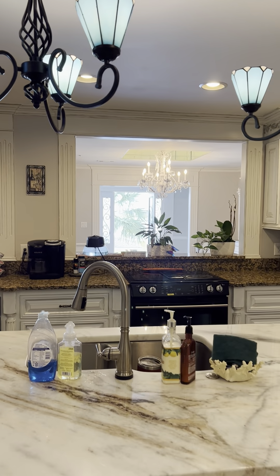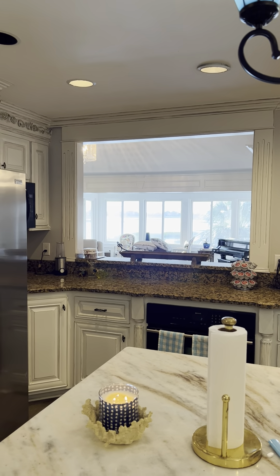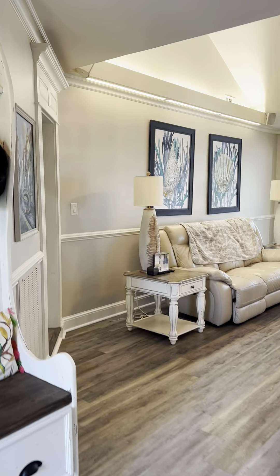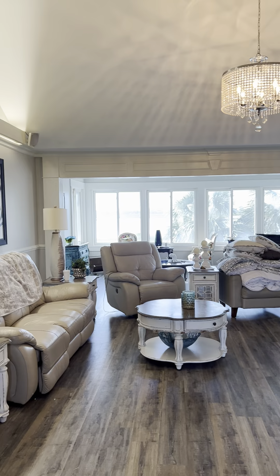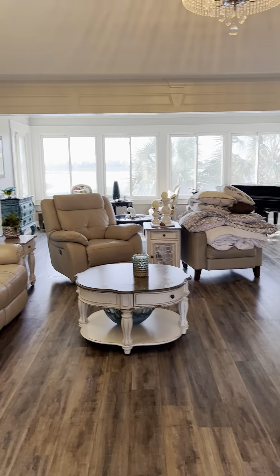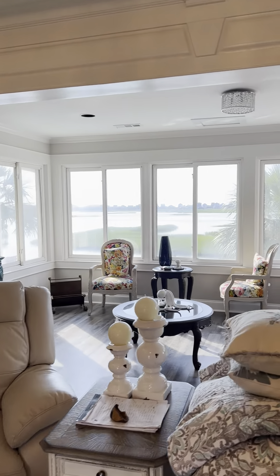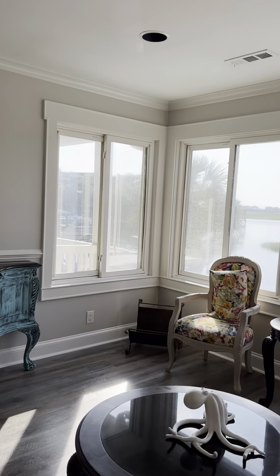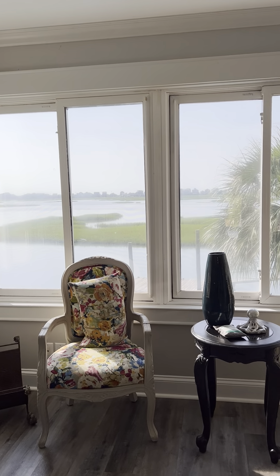You might not be able to see all that great on this video, but you have views. There's the inlet, there's the living room — nice big open room. We have an extended area over here with windows all around.